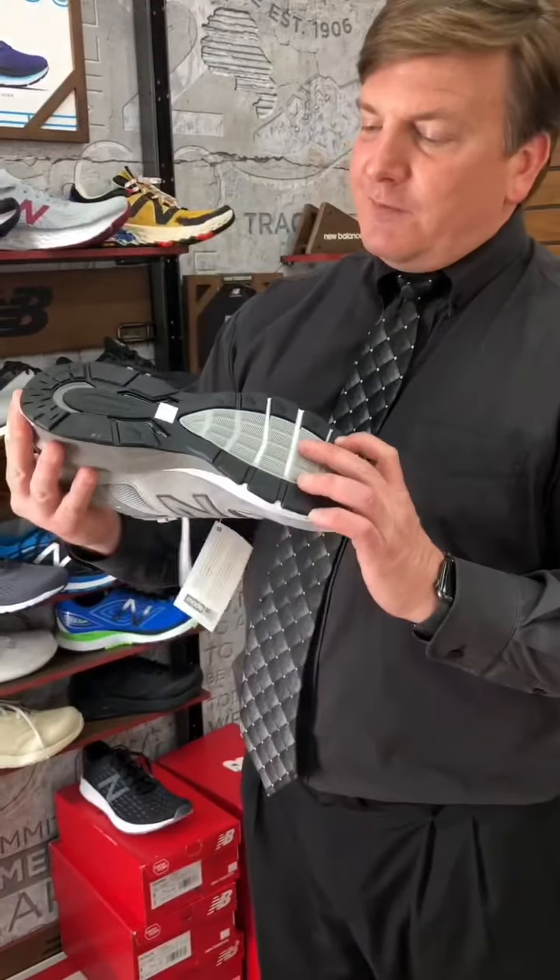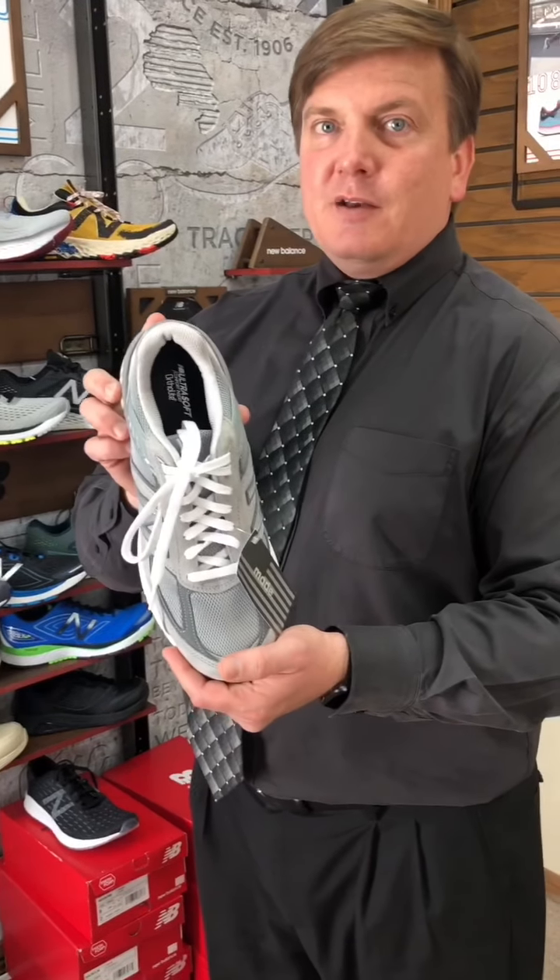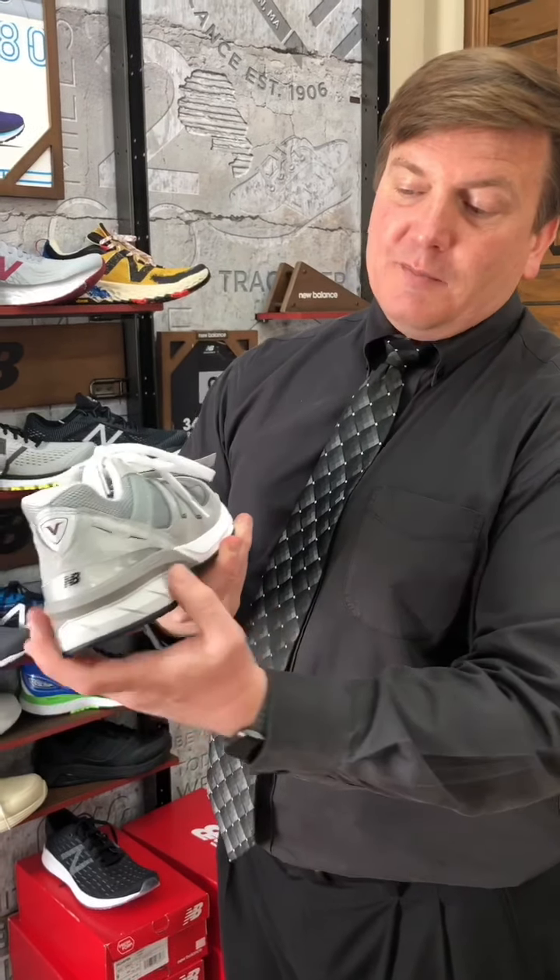At $175, this is one of the top orthotic shoes. It has a medial post that goes around — they call it the end cap — and it gives you stability for pronating or supinating.